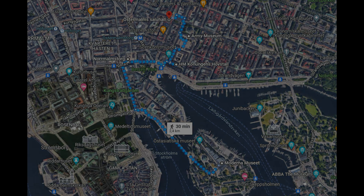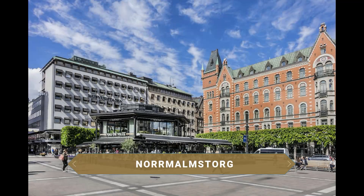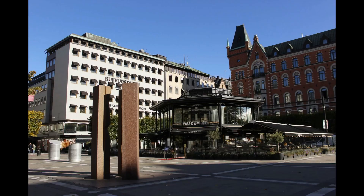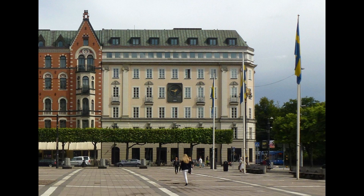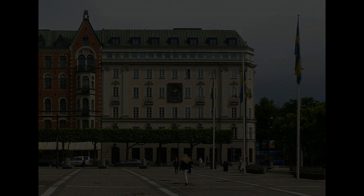Otra de las curiosidades de Estocolmo la encontramos en Norrmalmstorg, uno de los edificios que lleva más turismo a la capital sueca. Se hizo famoso porque en 1973 un hombre entró a robar una sucursal bancaria y varios rehenes acabaron empatizando con el delincuente. Los juicios posteriores confirmaron que llegaron a comprender las acciones del asaltante, de ahí que a este fenómeno psicológico se le llame síndrome de Estocolmo.